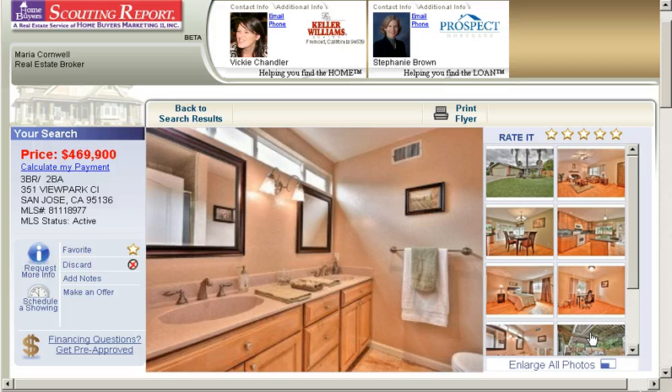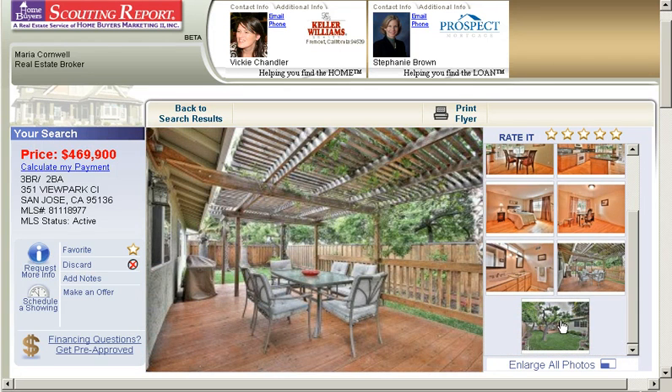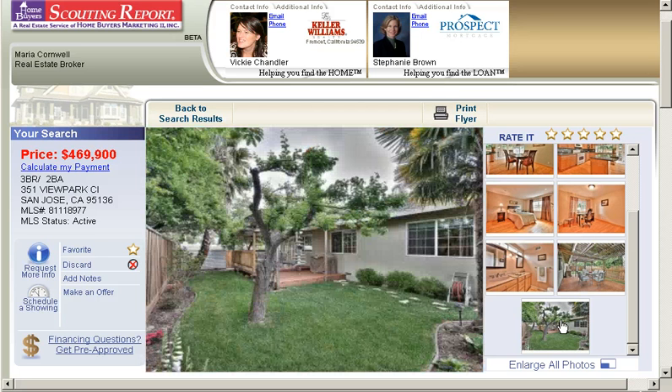A bathroom with two sinks. The backyard, which looks very, very inviting. And here's another picture of the backyard so that you get an idea of how large it is.